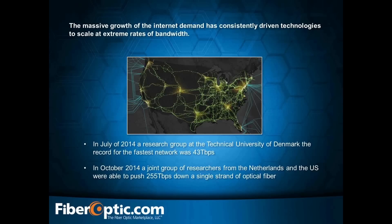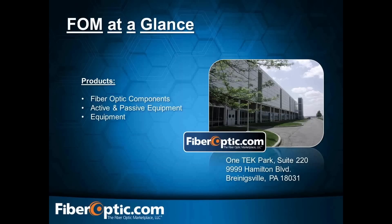The massive growth of internet demand has consistently driven technologies to scale at extreme rates of bandwidth. To keep up with this bandwidth expansion, networks have to expand along with them. Through this series, we will cover a broad spectrum of transport technologies, solutions, and equipment used in today's networks from the physical layer to the network layer that address modern growth requirements. But first, let's briefly cover who we are — FiberOptic.com.